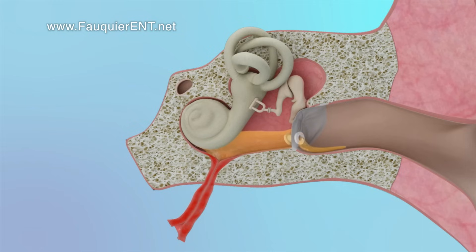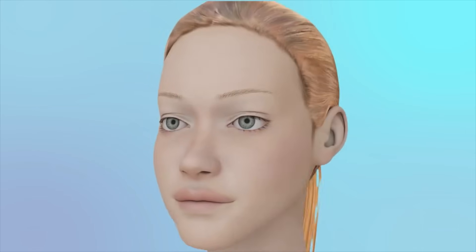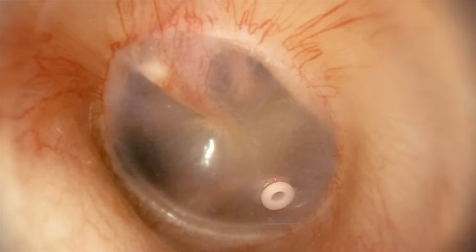Of course, it's not just ear infections that can cause an inflamed Eustachian tube. Sinus infections, viral infections, allergies, and even reflux can cause the Eustachian tube to swell shut, leading to pressure and even fluid to build up in the middle ear. Regardless, the treatment is still the same.